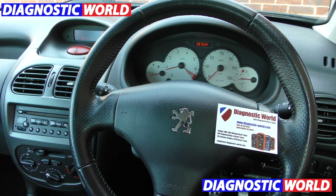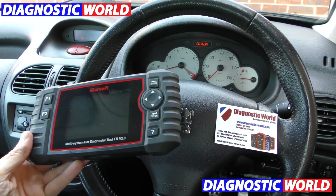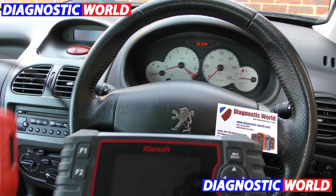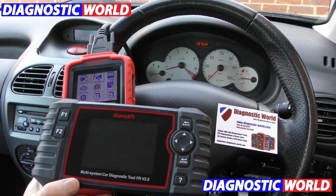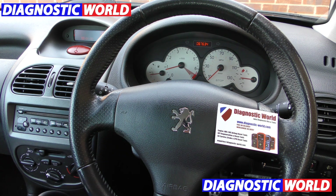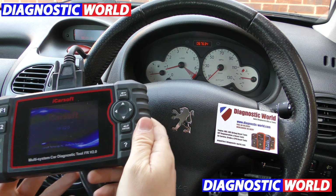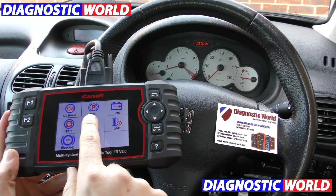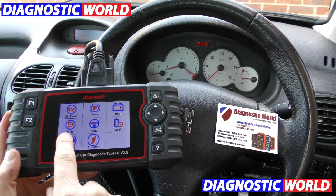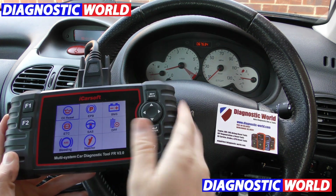One more thing I want to show you is this tool here — the next step up. That's the CP version 1.0; this is the FR version 2.0. This kit will do exactly the same but with additional functions. Looking into the service option: oil reset, electronic park and brake, battery registration, new battery, electronic throttle control, steering angle sensor, DPF, ABS brake bleeding and injector coding. So you get more functions with this tool.